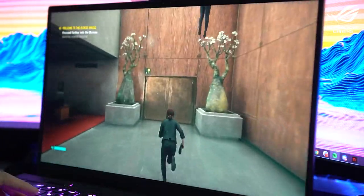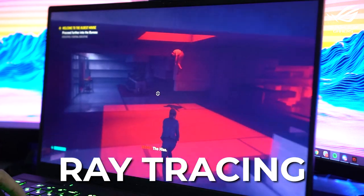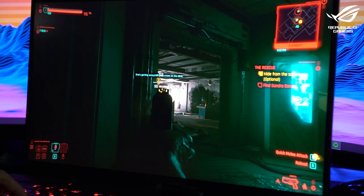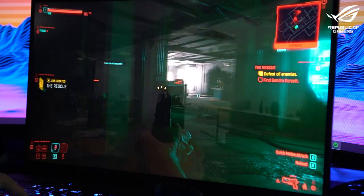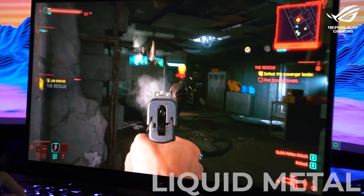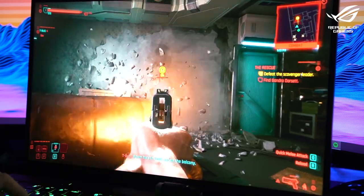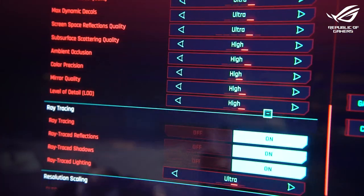The RTX 3080 supports ray tracing, which uses AI to create realistic lighting and reflections based on the game environment. I tried this out on Control and Cyberpunk 2077 — both support ray tracing — and my god, everything looked gorgeous. You also have Dolby Vision support for enhanced contrast. Plus, it features liquid metal on the CPU, which lowers temperatures by an average of 10 degrees Celsius, so goodbye to overheating. I was able to play everything on maxed-out settings smoothly with no problems at all.